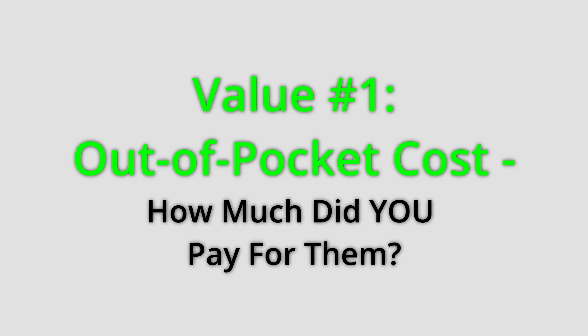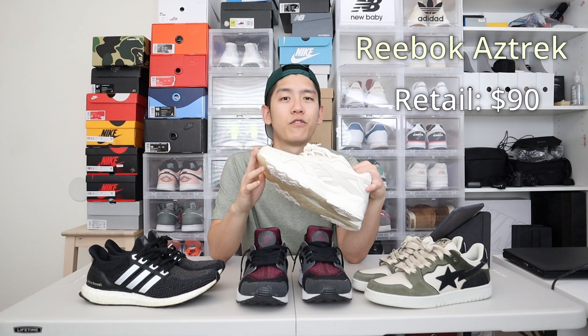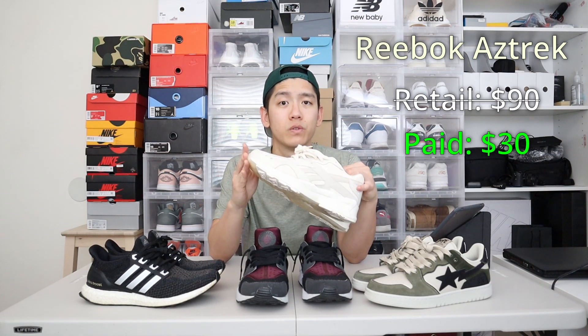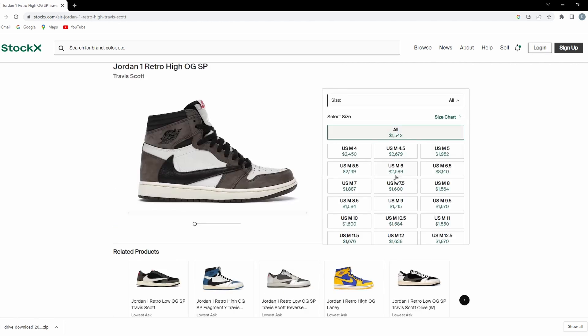This first value is very straightforward — you basically just ask yourself: how much did I pay out of pocket to buy these sneakers? Not how much they go for retail, but how much did you literally pay out of your own pocket? This number is a strong representation of the value that you placed on those shoes. For example, I have these Reebok Aztrex — these retail for $90, but I was fortunate to only pay $30. That means I placed a value of $30, not $90. On the other extreme, Travis Scott ones retail for around $200, but if you paid the resale price of $1,500, that means you placed a value of $1,500 for those shoes. That is the apparent value that you internally place for those specific sneakers.